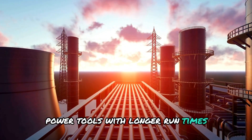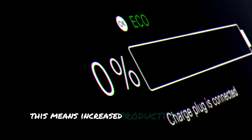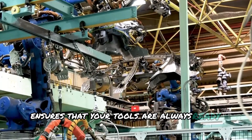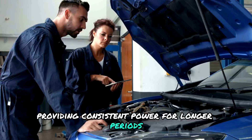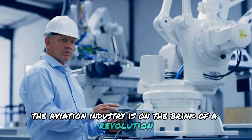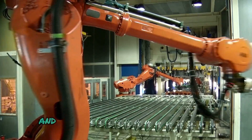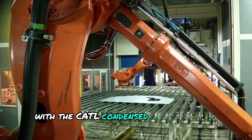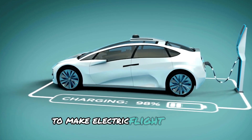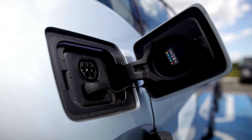Power tools with longer run times are another exciting application. For professionals in construction and manufacturing, this means increased productivity and less downtime. The CATL condensed battery ensures that your tools are always ready to go, providing consistent power for longer periods. And even electric airplanes are taking to the skies — the aviation industry is on the brink of a revolution with electric aircraft becoming a reality. These planes promise to reduce carbon emissions and make air travel more sustainable, with the CATL condensed battery at the heart of this transformation, providing the necessary power to make electric flight feasible. The possibilities are endless, thanks to the battery's adaptability and impressive performance across various applications.